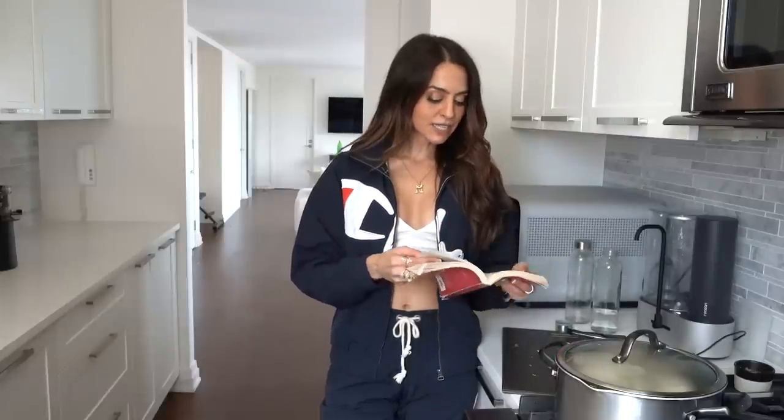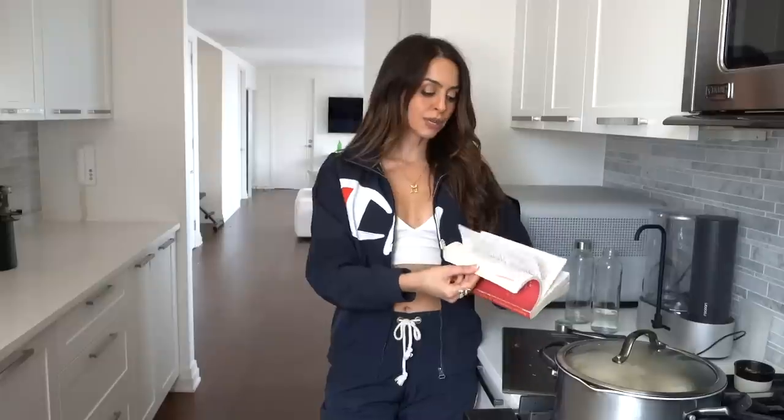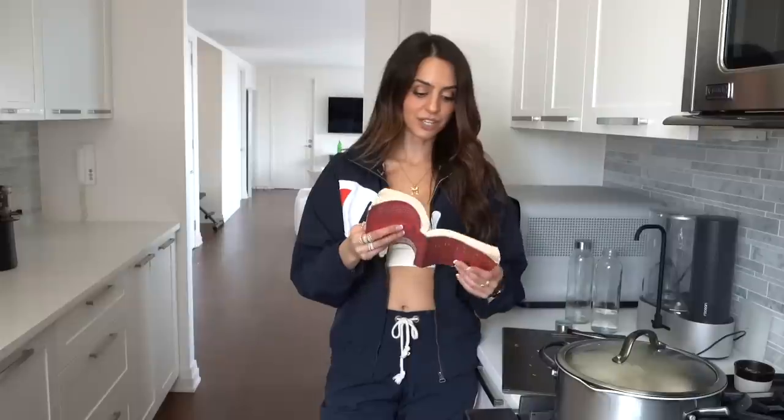There are so many different things in this book that shift your perspective on how to look at life. A huge part of the book is looking through everything with a lens of love and realizing that we're all connected. It really helps you shift your perception on things. I have so many pages folded down, but I just thought I'd pick one and share it with you.